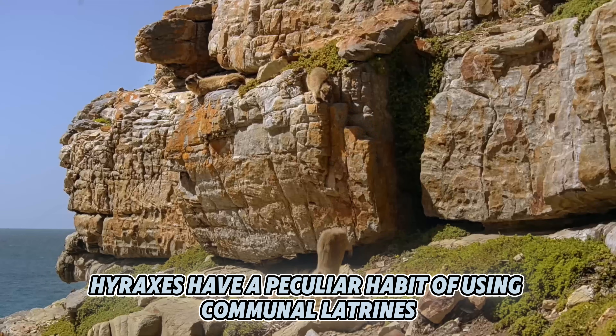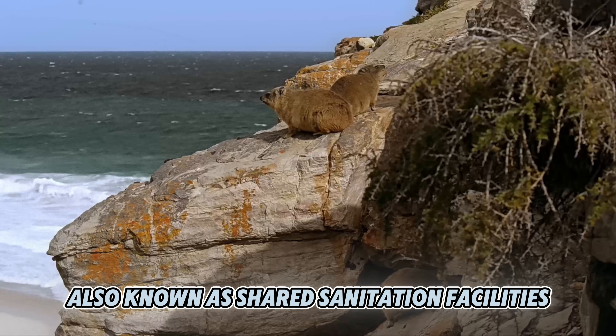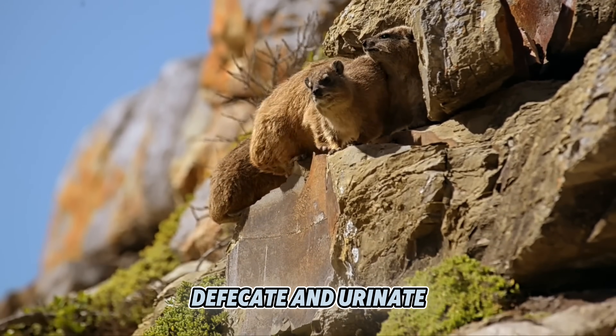Hyraxes have a peculiar habit of using communal latrines — shared areas where multiple individuals from the same colony defecate and urinate.